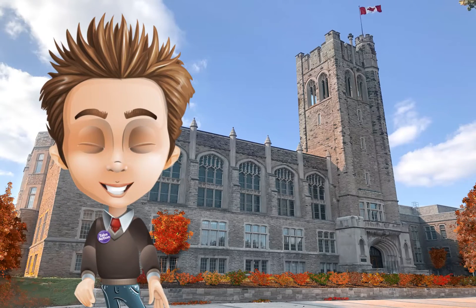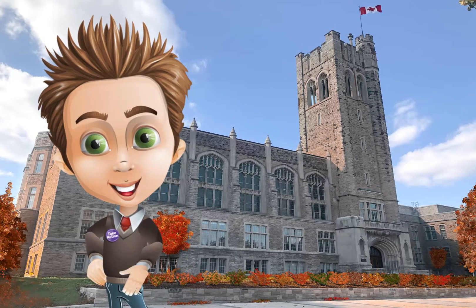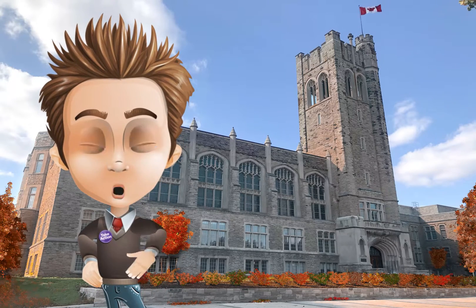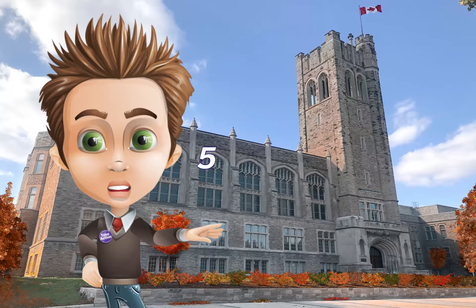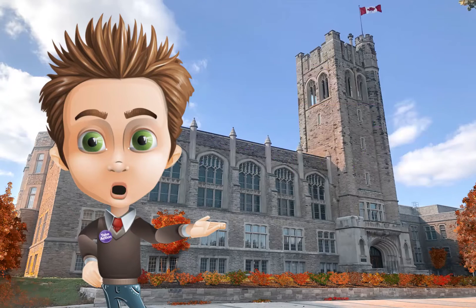When it comes to choosing your BMSC module it can be so confusing. I'm Neil, and I will be your guide in exploring your options today. Here are five reasons why Physiology and Pharmacology might be the right fit for you.